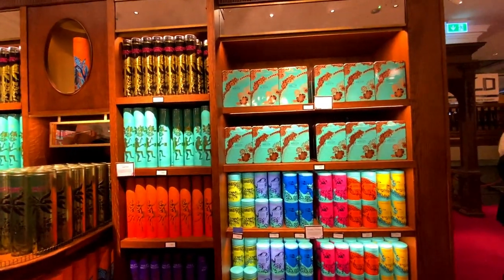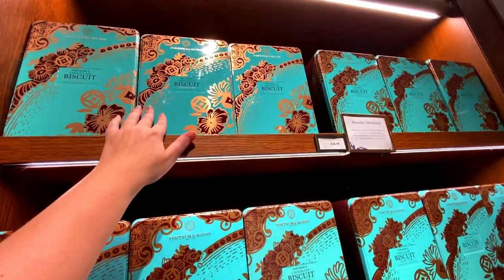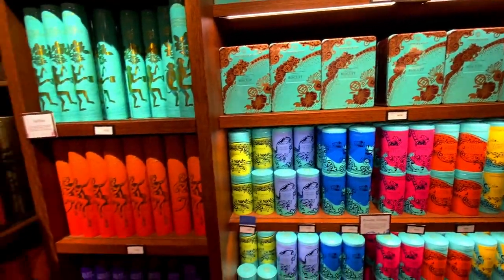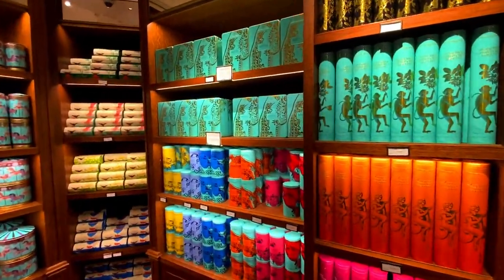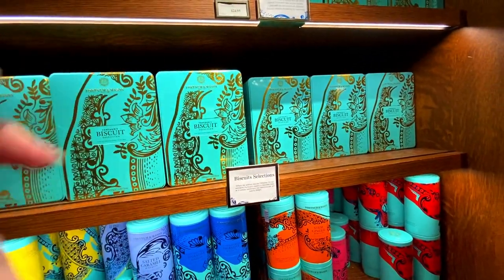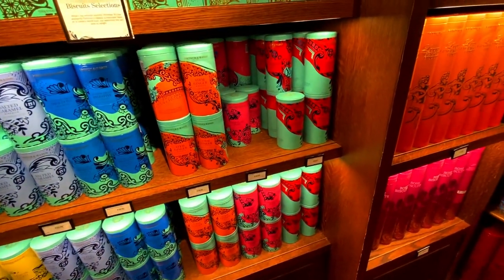This is just a wall of biscuit selections. I'll link in the description and in the card — I did an unboxing last year where I got a chocolate biscuit selection. Actually I think it was the generic selection, which are really nice and they're twenty-four ninety-five. You've got lemon curd, ginger stem, chocolate pearl, macadamia — all looks to be ten ninety-five.